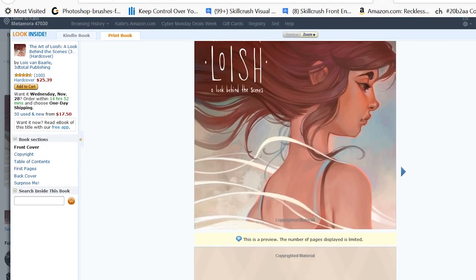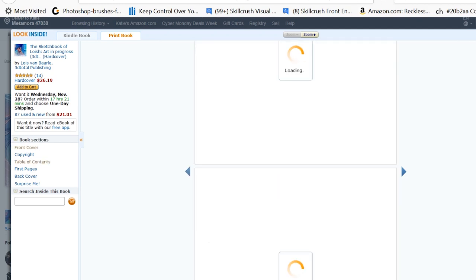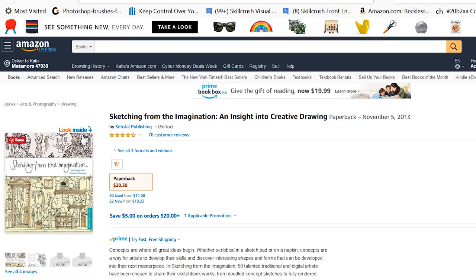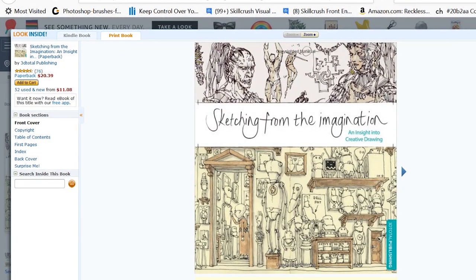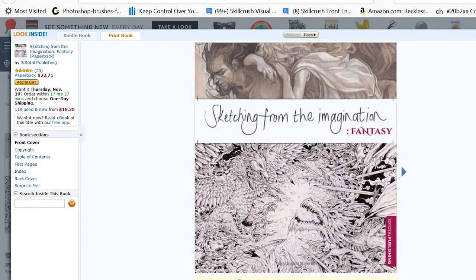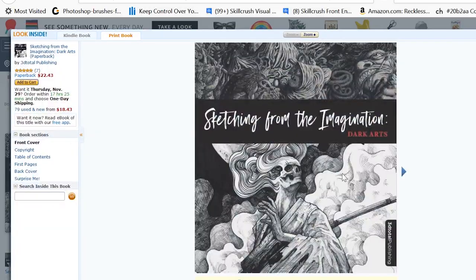My next gift recommendation would be art books or 'The Art Of' books. I love the art books featuring Loish's work — The Art of Loish and The Sketchbook of Loish. Her work is so vibrant and colorful, and it's really cool to look at these books and kind of see her artistic process. Some other books I recommend are the Sketching from the Imagination books. There's ones featuring sci-fi, fantasy characters, and there's even one called The Dark Arts, which has more of a creepy, edgy style to it.